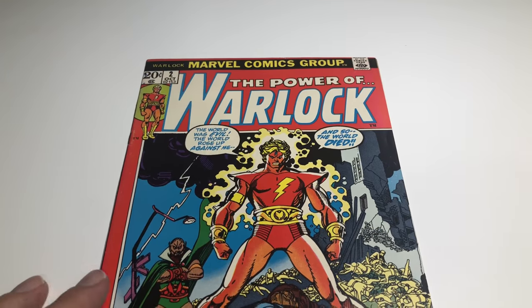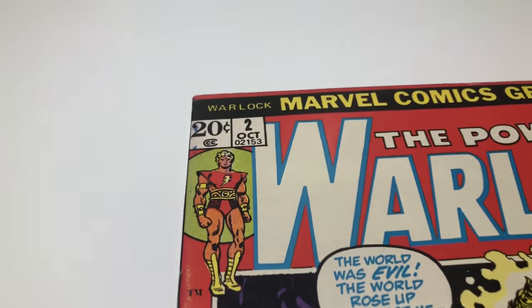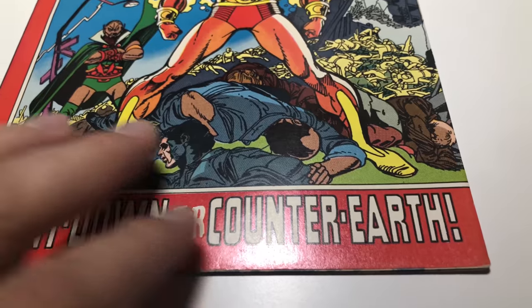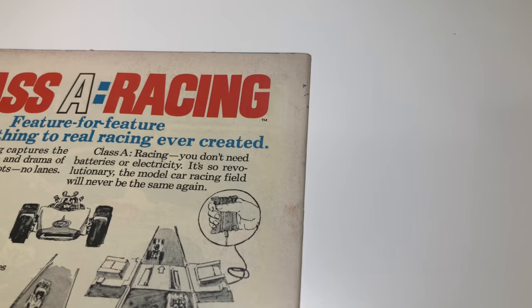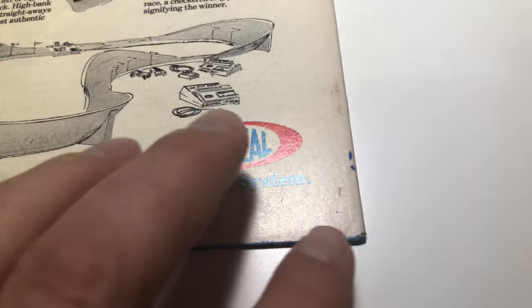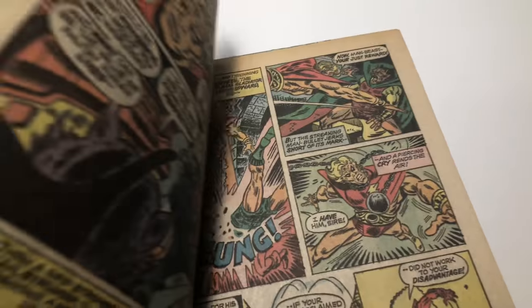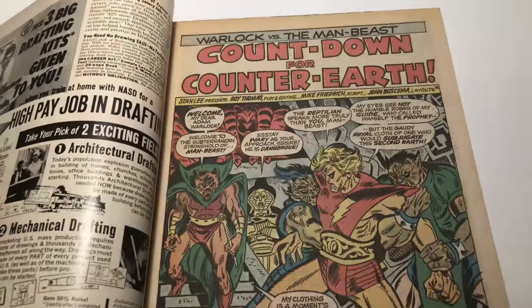Next up we got Warlock number two — first Monk and cameo Rex Carpenter. Let's check it out. A little bit of discoloration but this is a pretty nice book for its age. Minor things, nothing too bad. Got a little bit of discoloration — solid book, some ink. Minor corner issue, more ink. You find ink a lot on older books in this time period. The interior is nice.